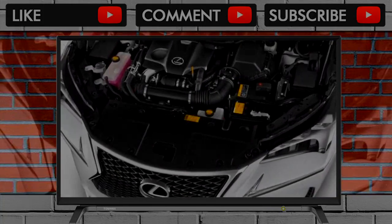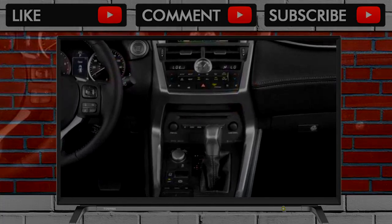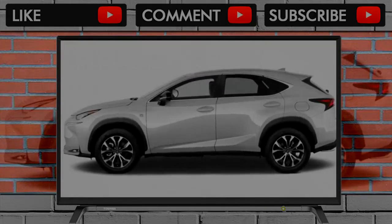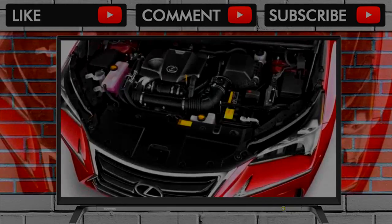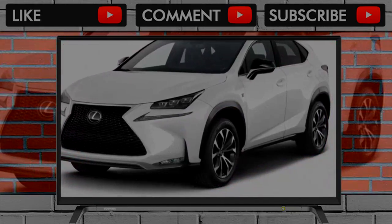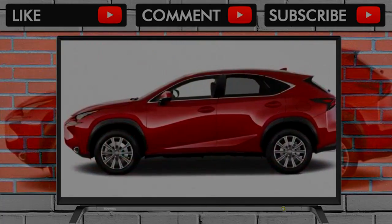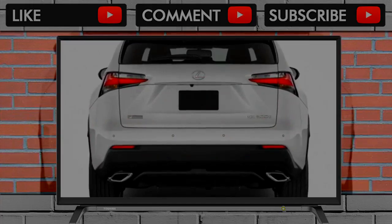In its fourth year on the market, the Lexus NX Compact Crossover Utility Vehicle gets some mild styling upgrades, additional features, and a new model name for the gasoline version. The 2018 Lexus NX300, known as the NX200T in previous years, is available with front or all-wheel drive, while the NX300H Hybrid continues with all-wheel drive as standard. Three trim levels correspond to the models: NX300, NX300 F Sport, and NX300H Hybrid, with a variety of options and packages that add features to each. We give the 2018 Lexus NX a rating of 6.5 out of 10 on our scale.